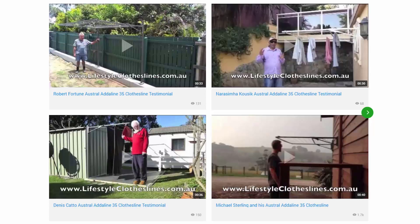You can also find many videos on the Lifestyle Clotheslines website. Pictured here are some from customers who have sent in videos of their products. These are great to check out to make sure the units are going to be suited for your needs and your home situation. We also have many other videos on installation and how to choose the right product, available throughout the Lifestyle Clotheslines website.